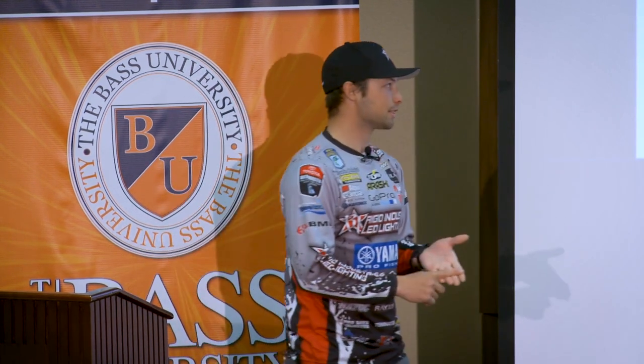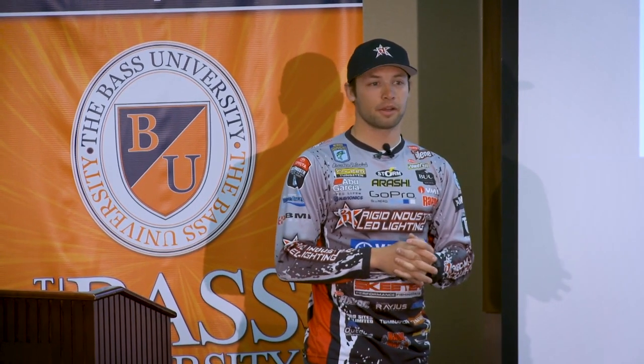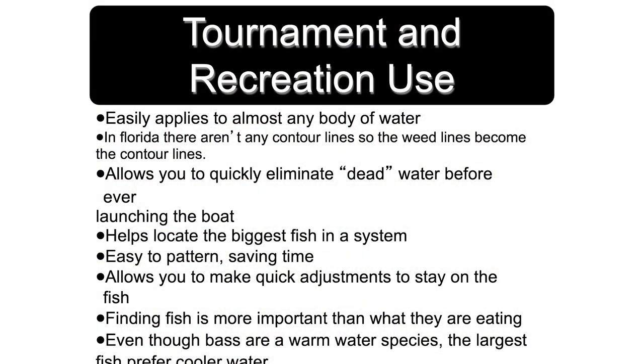A lot of times if I'm fishing a one-day tournament, I'm looking for five bites but I want the five biggest bites I can get. It's a bit of a hero-or-zero mentality, but if you can pair that in with catching fish here or there, that's really going to help you. The number one thing is that having a pattern versus just a spot allows you to adapt when conditions change. Mother Nature is never the same — the only thing consistent in fishing is that it's going to change.